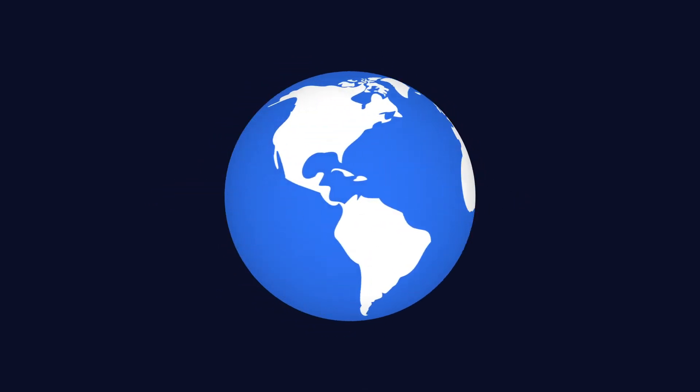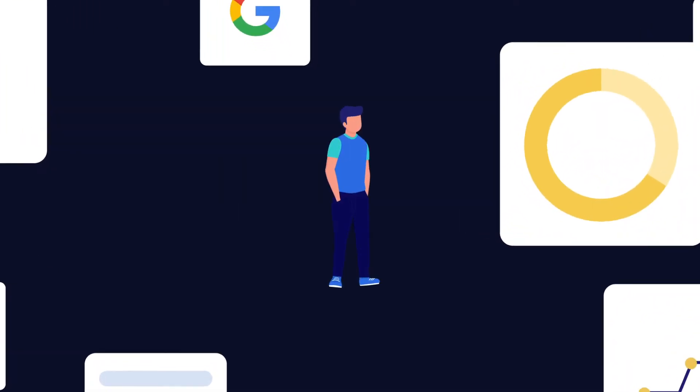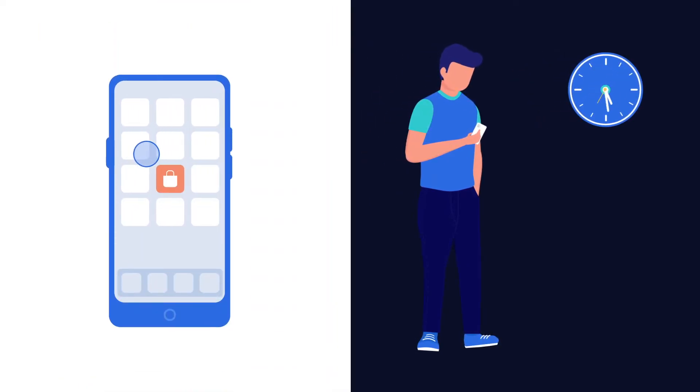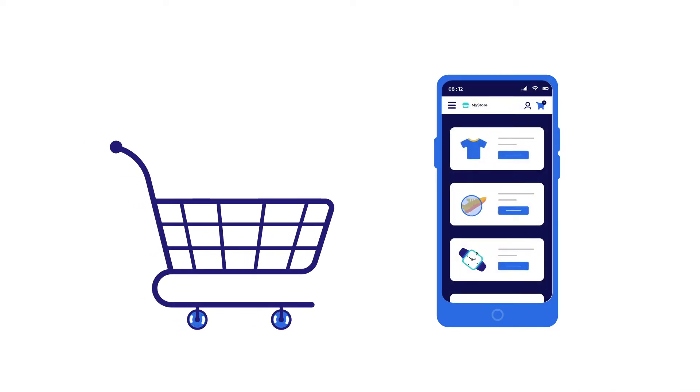You can carry a whole world in your pocket when you own a smartphone. As per a report by Google, 68% of smartphone users say they check their phone within 15 minutes of waking up in the morning and prefer to shop online by mobile phone rather than desktop.